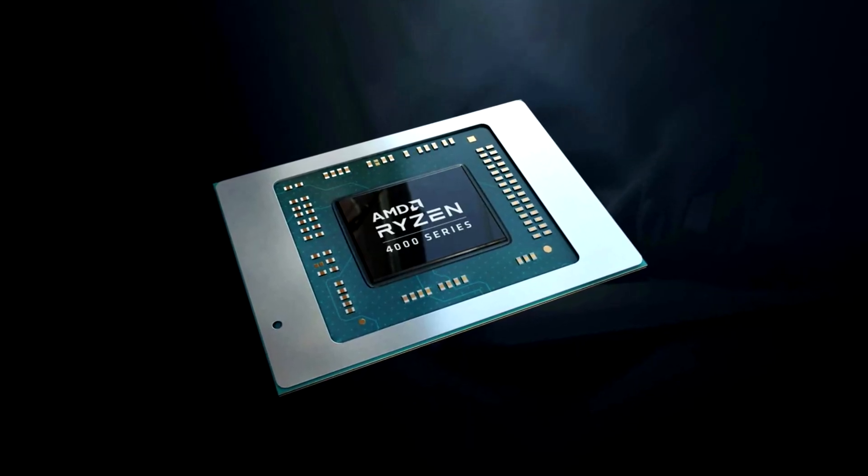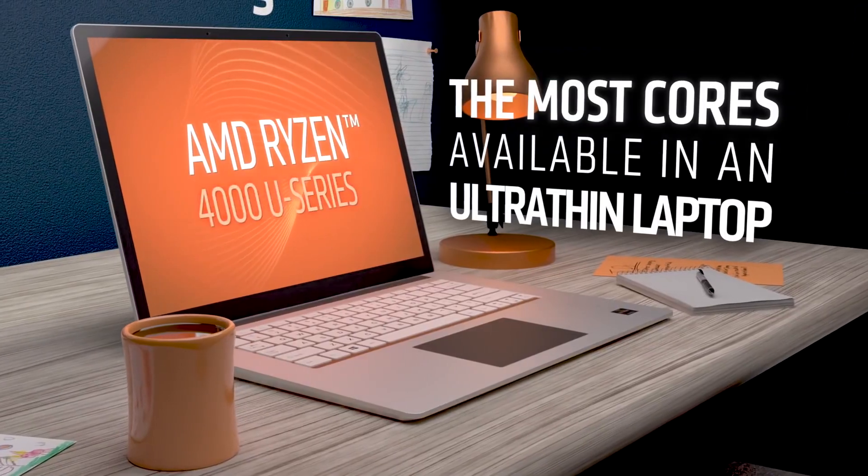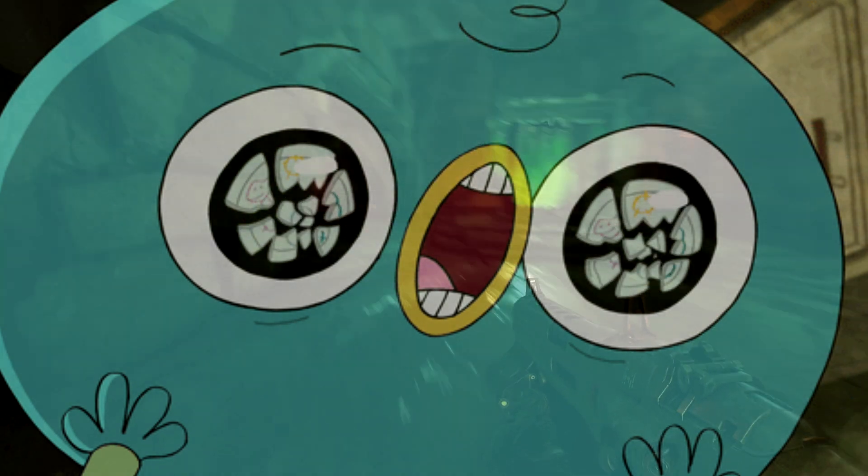This is what the just-released 4000 APUs from AMD look like, and if you're planning on buying a new gaming laptop in the near future, without going into specific details, you want to make sure your laptop has a 4000 Ryzen processor. It is that good.